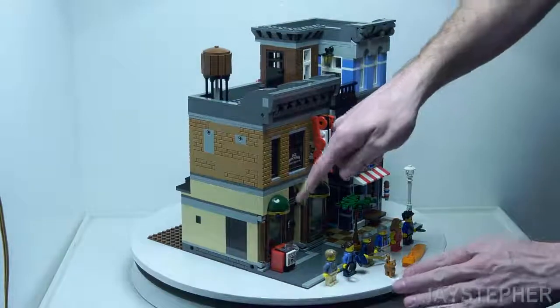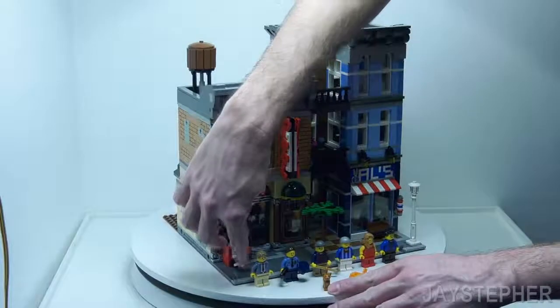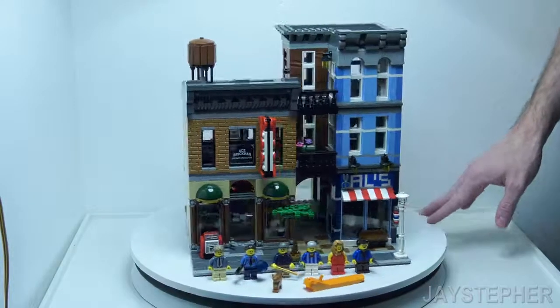Here we have a newspaper stand. This does open up — there's a few extra newspapers inside. All the bricks with graphics are printed.